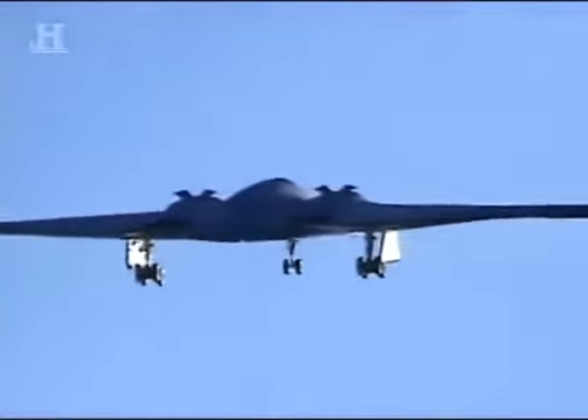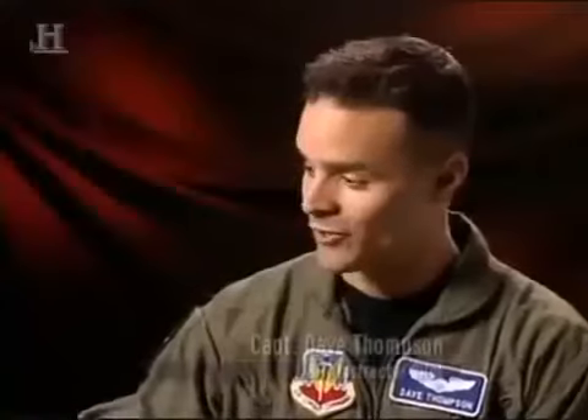You take off and you're sitting in a cockpit, and you look over in formation and you're like, man, that guy looks cool. And you're like, wait a second, I must look the same way. It was just awesome.